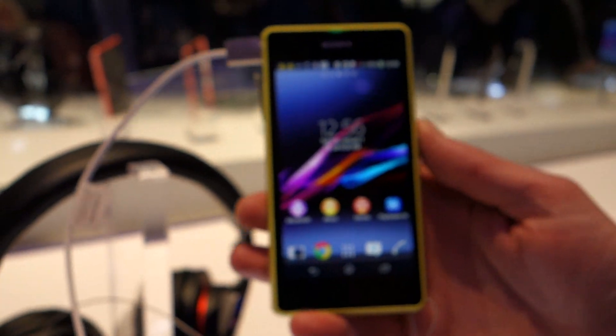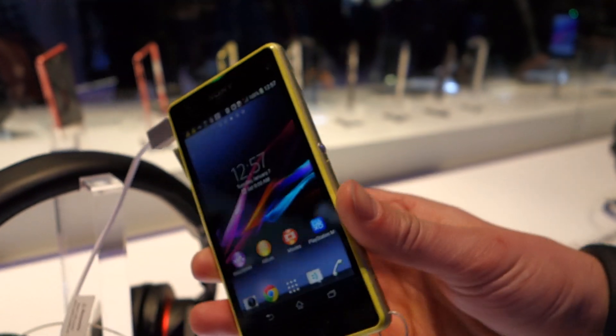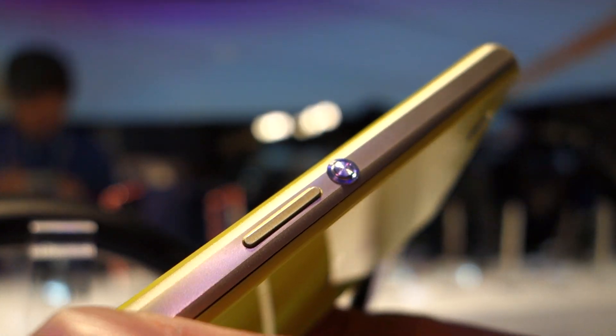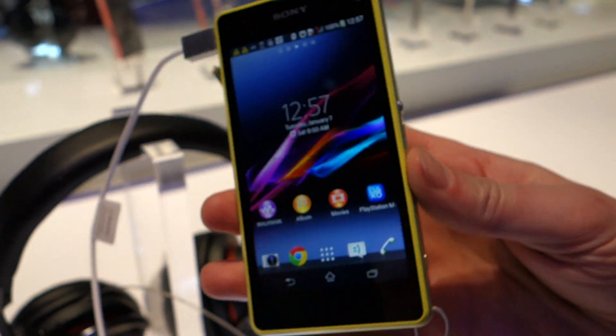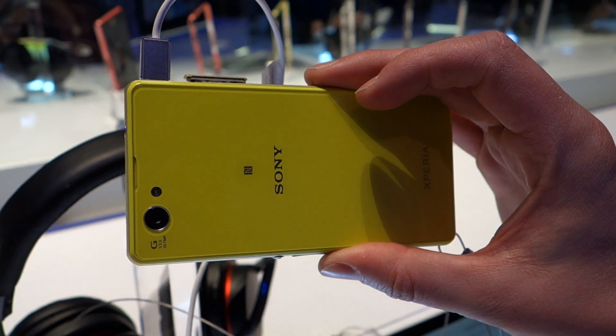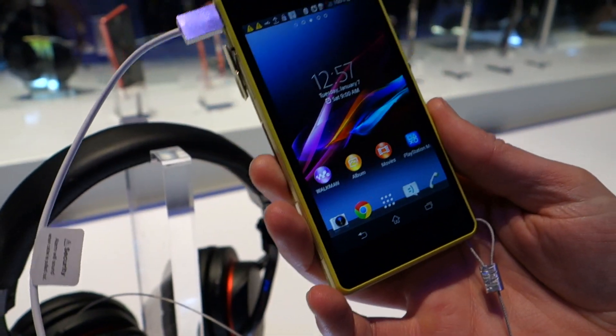Again, it's a Sony device. You can tell just by the way it looks, just by the way it holds. There's their sort of camera button, which they've put on a number of devices lately. I don't want to say there's not much new here, but it's sort of that form factor, that look that we've seen for a couple of years now — from the Xperia Z to the Z-Ultra to the Z1, the Z1s, and now this.